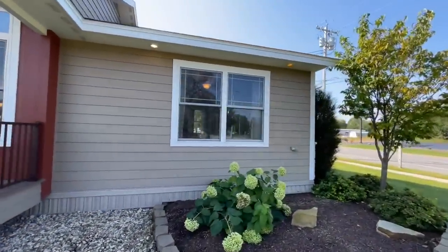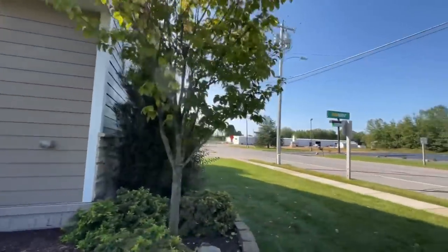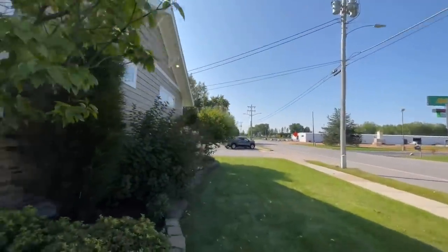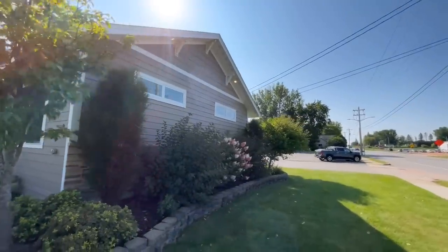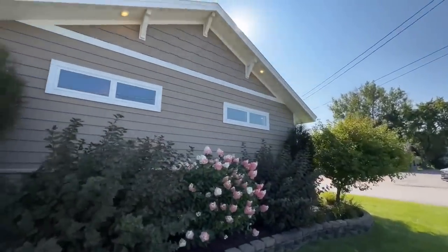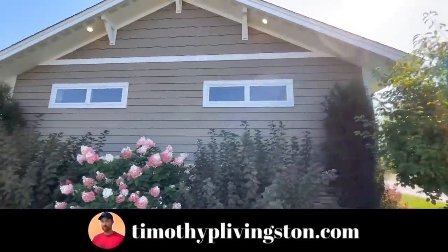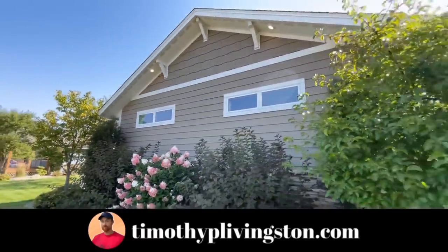The master bedroom sits over here on this side with these great big beautiful windows. If you get excited about this one like I am, I'll leave the pricing and all the information at the end of the video. You can also go to timothypeatlivingston.com or Stratford Homes — I'll leave that link in the description as well.